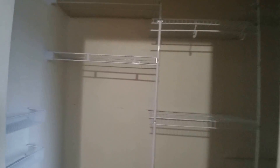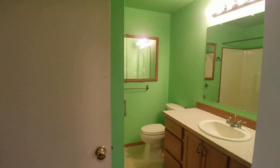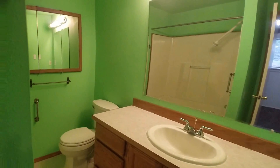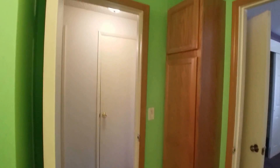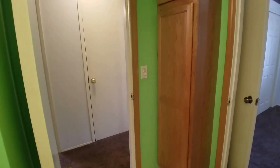The bathroom — we're actually going to enter from the hallway over here. And then the tub. There's a linen closet in here as well, and that's the end of our tour. Thanks for watching.